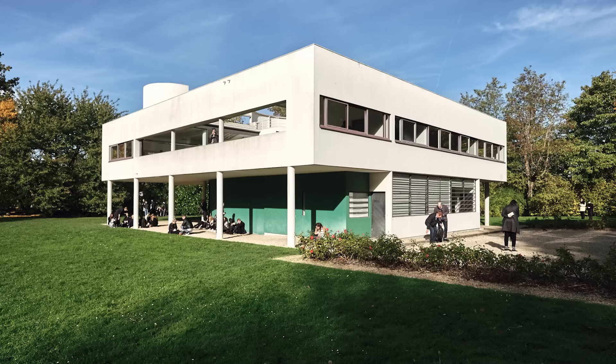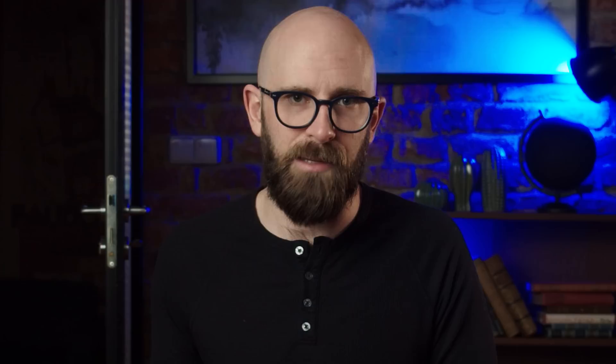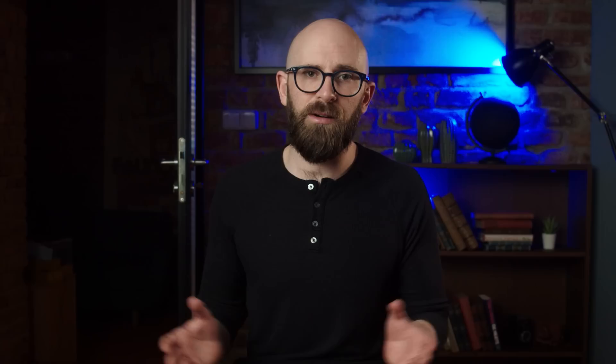It was a prime example of form over function — Le Corbusier was not going to compromise his vision for anything, not even the most vital structural changes. He felt that windowsills, gutters, and drainage pipes were eyesores and refused to include them under any circumstances. Needless to say, this was a giant mistake. The lack of drainage resulted in a leaky roof, and rainwater overflowing from the roof destroyed the pristine white sides of the house, staining and eroding the color. Because materials had not been chosen for structural durability, the entire building became riddled with cracks.